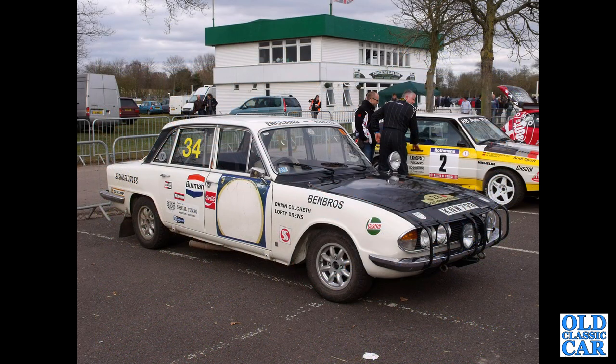A fantastic 2500 — this is an ex-works car, a 2.5 PI that rallied on the East African Safari in 1972.